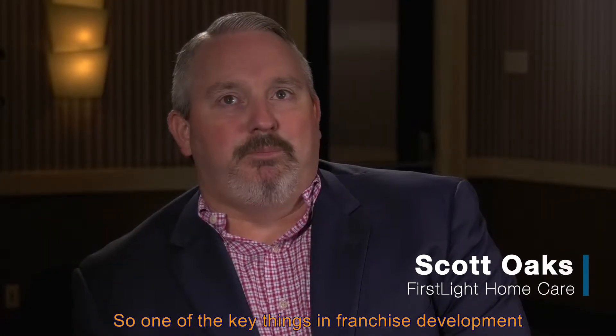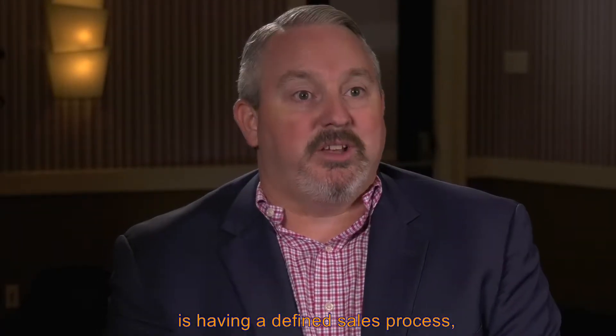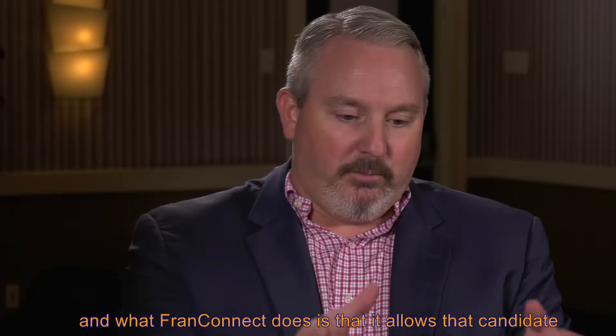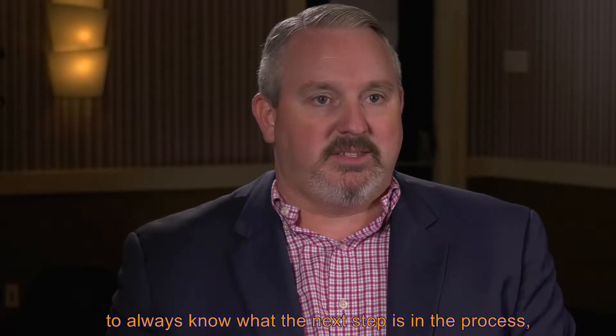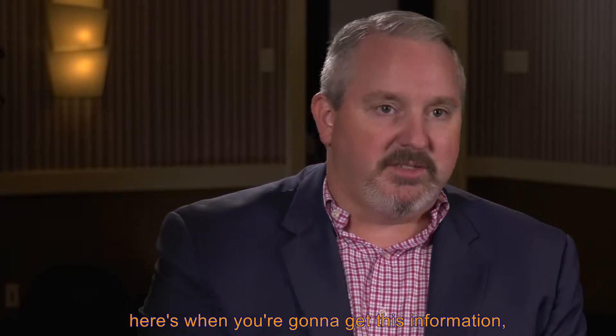One of the key things in franchise development is having a defined sales process, making sure that the candidate knows what's happening next and walking them through. What FranConnect does is it allows that candidate to always know what the next step is in the process, and it allows us to really set the expectation for here's when you're going to get this information.